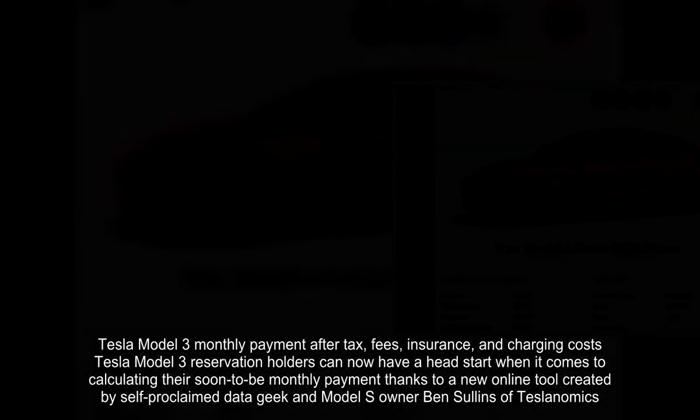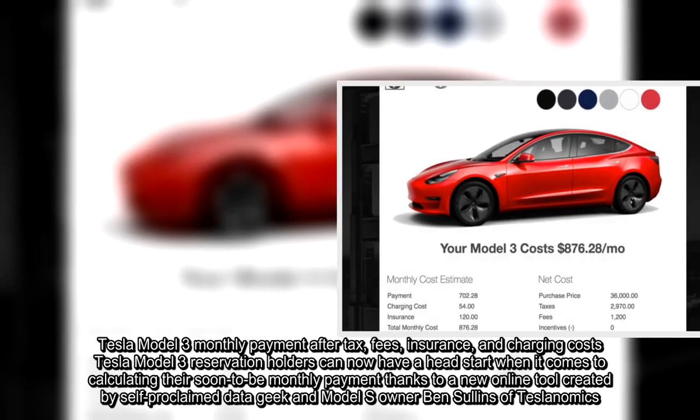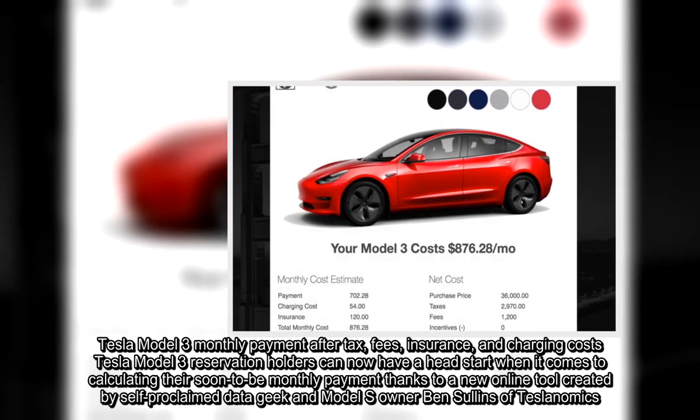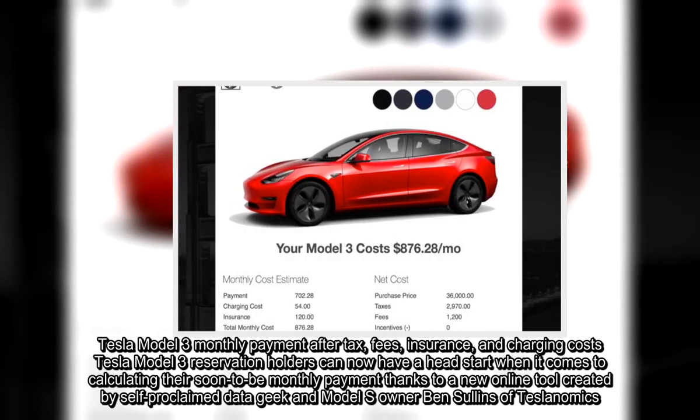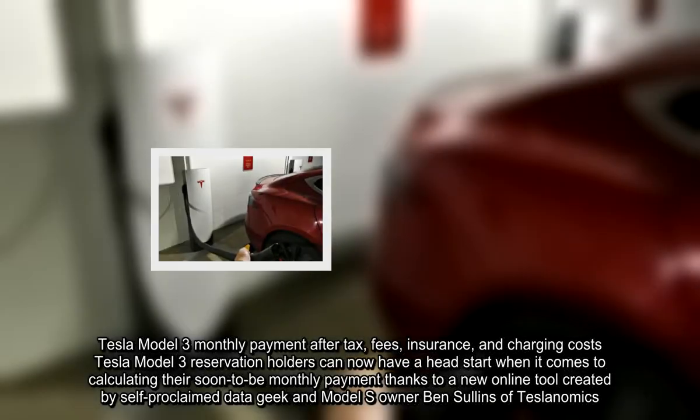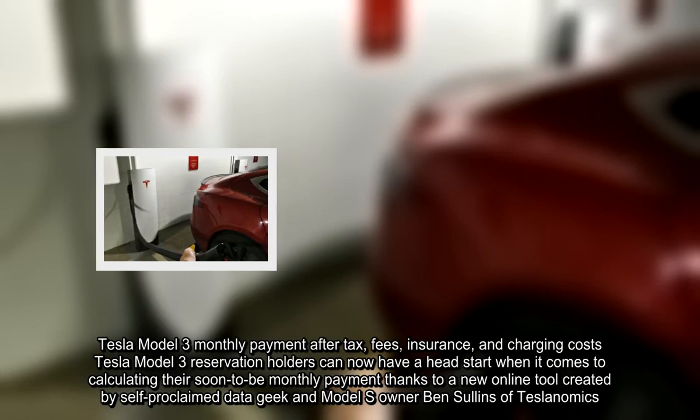Tesla Model 3 monthly payment after tax, fees, insurance, and charging costs. Tesla Model 3 reservation holders can now have a head start when it comes to calculating their soon-to-be monthly payment, thanks to a new online tool created by self-proclaimed Data Geek and Model S owner Ben Sullins of Teslanomics.